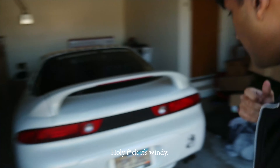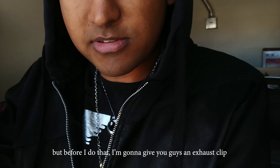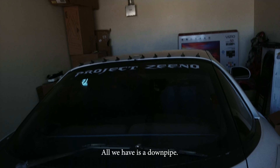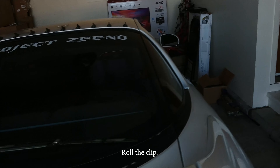Alright guys, what's up? Today we're doing a muffler delete on this bad boy. I'm about to go right now, but before I do that, I'll give you guys an exhaust clip. This currently sounds like — right now all we have is a downpipe, that's literally it. So roll the clip.